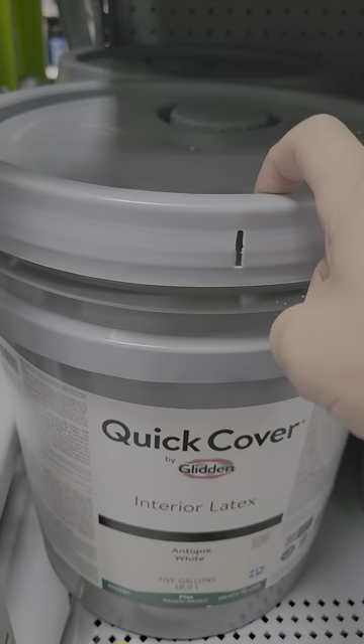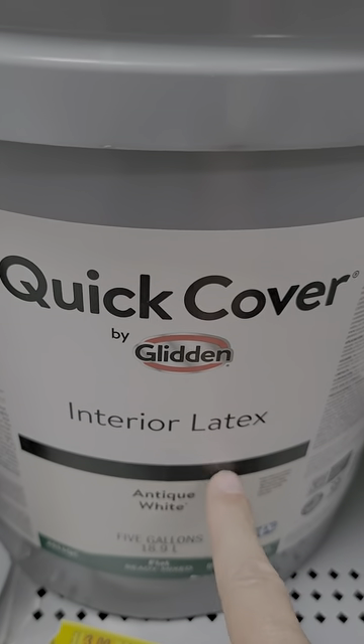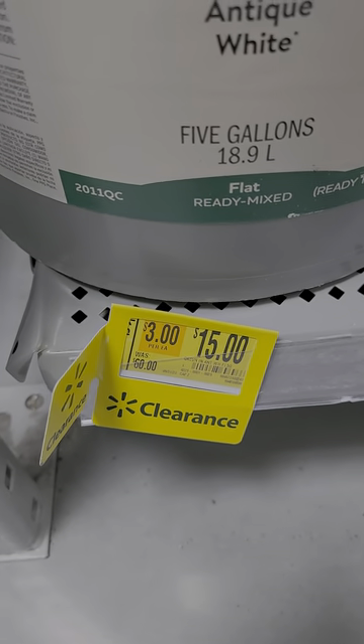But this one's ridiculous — it's a five-gallon bucket of Quick Cover Glidden Interior Latex Antique White Paint. Five gallons, $15, down from $60.